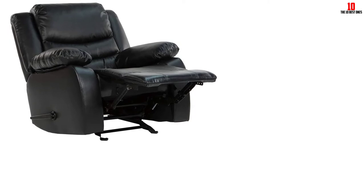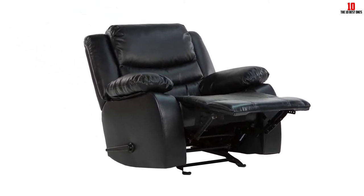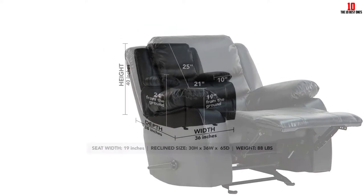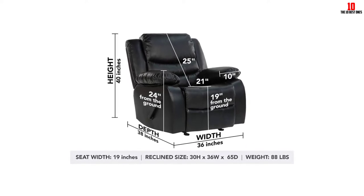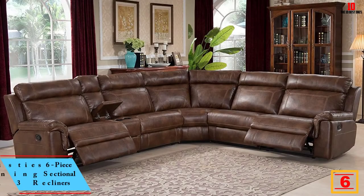The middle seat won't recline — that's the only real niggle with this sofa — along with the minimal assembly required. So if you're looking for something to roll straight out of the box, this is not for you. If, on the other hand, you want to look after your back along with your bank balance and comfort levels, give it a try.